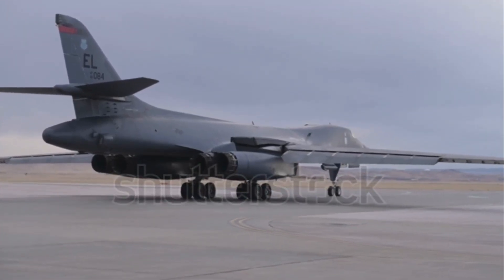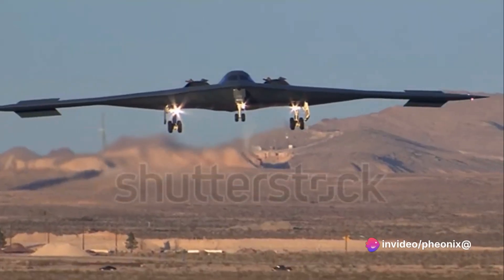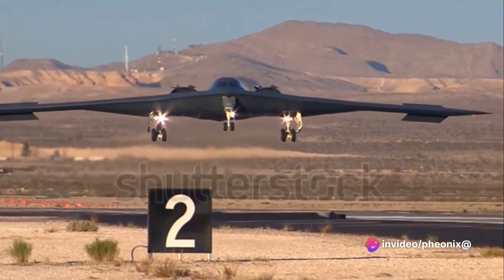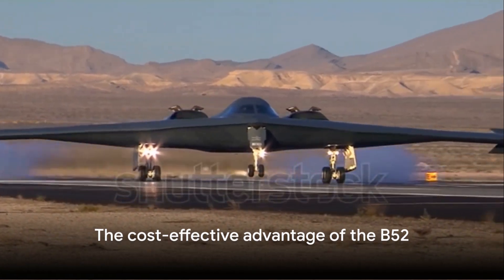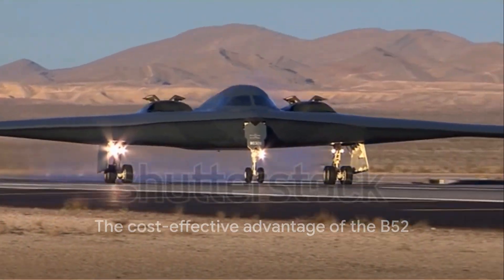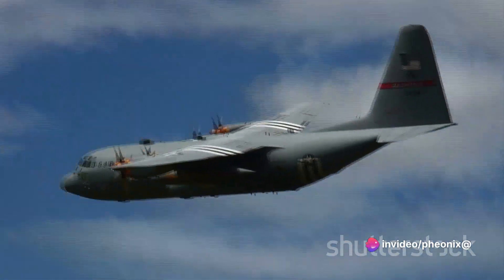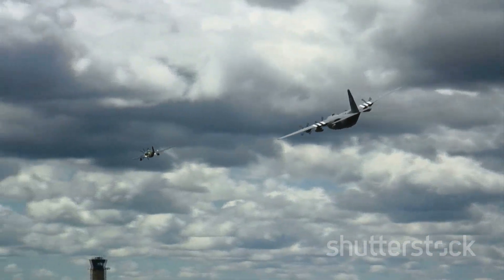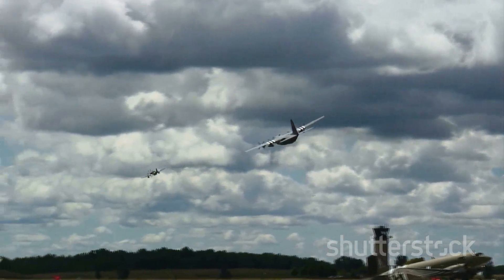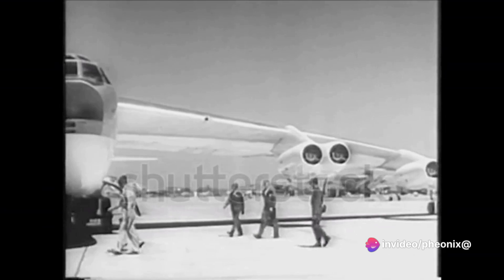Now let's delve into why the Air Force invested billions into refurbishing the B-52 fleet. The reason is simple: longevity and reliability. The B-52s have demonstrated their durability and the ability to adapt to evolving warfare demands. By strategically investing in upgrading their avionics and weaponry, the Air Force ensured these aircraft's continued service in an era of dynamic military challenges. Then there's the question of cost — in military terms, the B-52 is a bargain, much cheaper to build and operate than the B-2 Spirit or other modern bombers, a significant advantage in an era of constrained defense budgets.